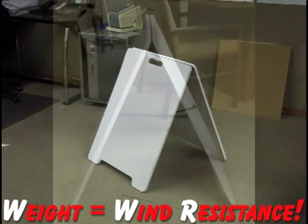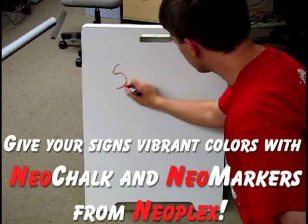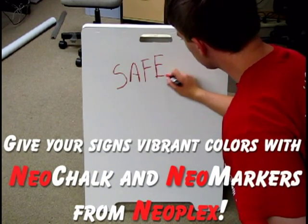These signs certainly aren't lightweight either, so you don't have to worry about the wind. Plus, with the vinyl coating on both sides of these signs, Neochalk or Neomarkers work great on them.